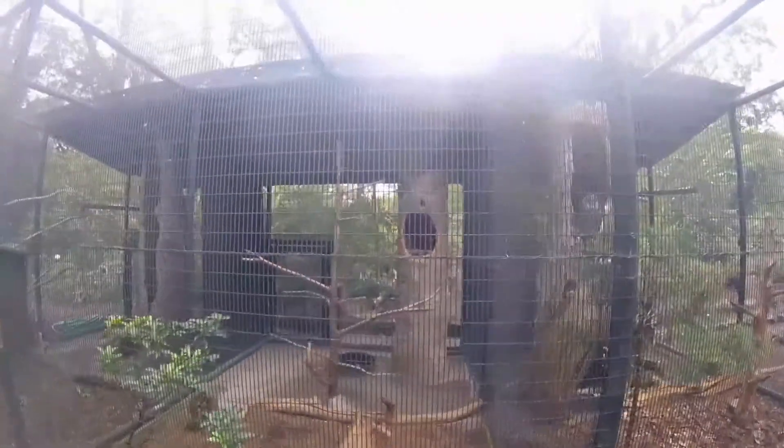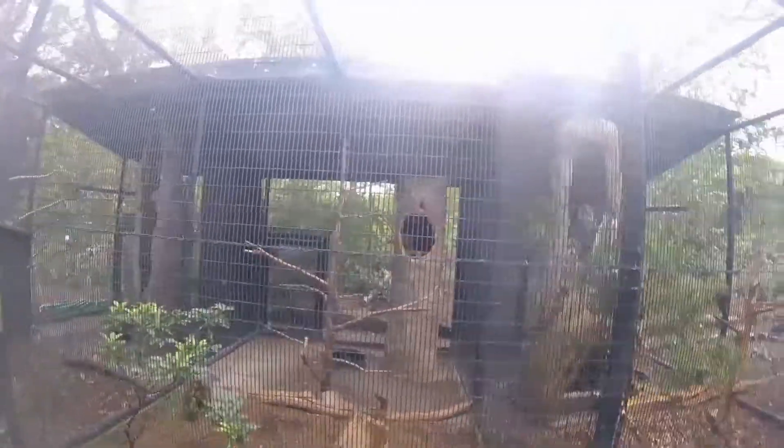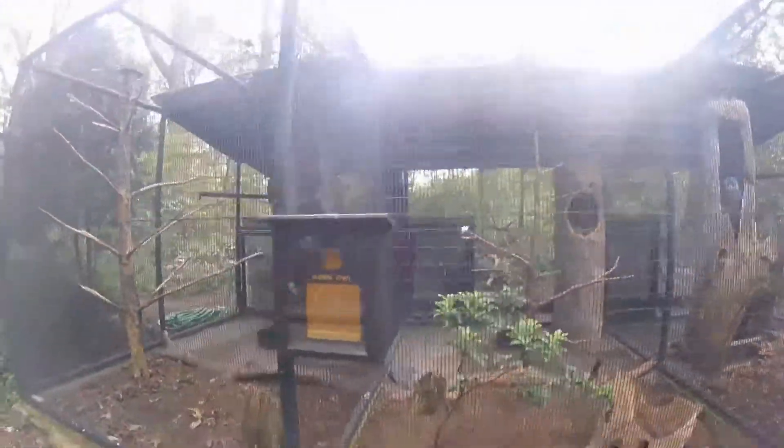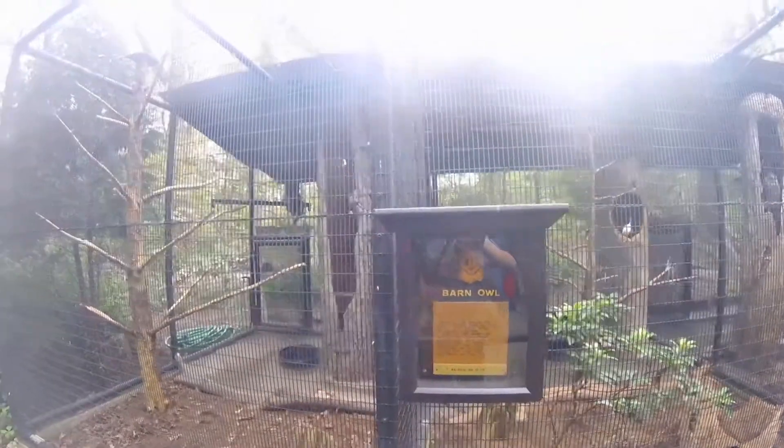This is a barn owl — I think these guys screech, but he's really pretty too. You guys can read that — raised in captivity.